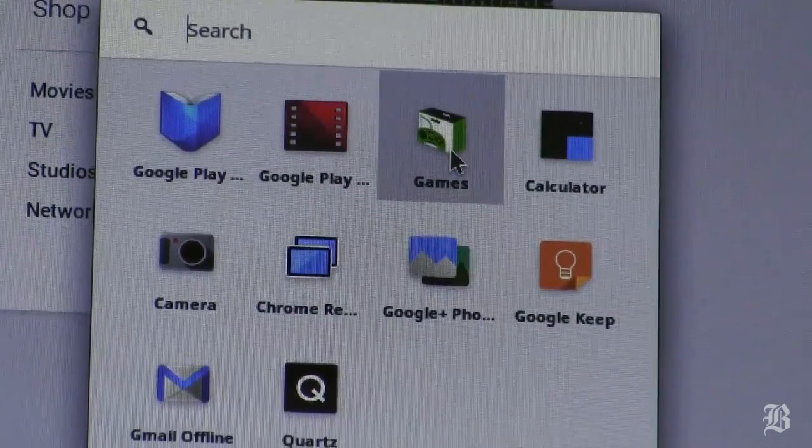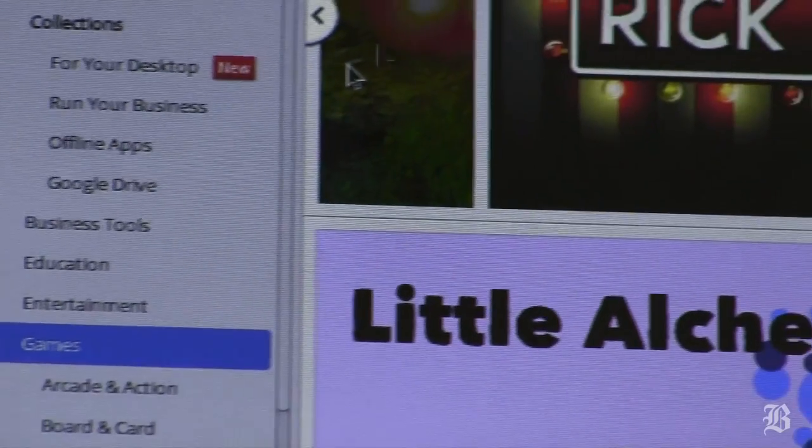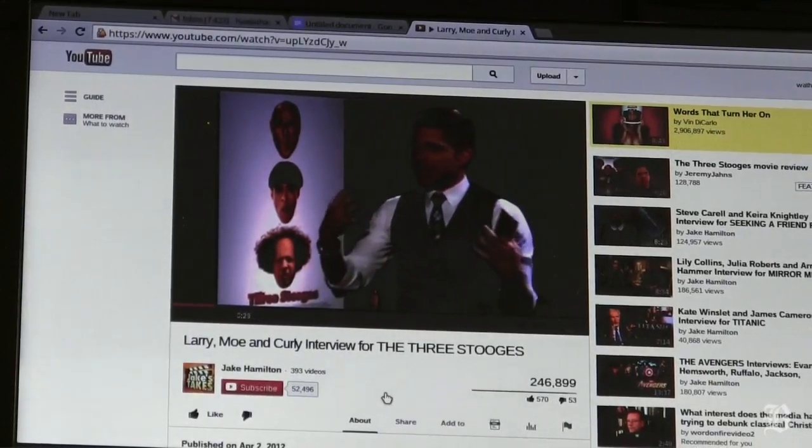You can run hundreds of different kinds of apps designed to run on the Chromebook. Not nearly as much software as you can run on Windows, but it lets you do pretty much everything that the average person wants to do on a laptop, like write documents, check email, or watch a movie on Netflix.